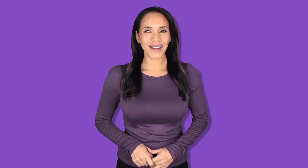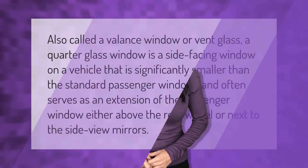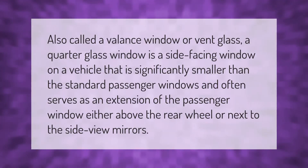Also called a valance window or vent glass, a quarter glass window is a side-facing window on a vehicle that is significantly smaller than the standard passenger windows. It often serves as an extension of the passenger window, either above the rear wheel or next to the side view mirrors.